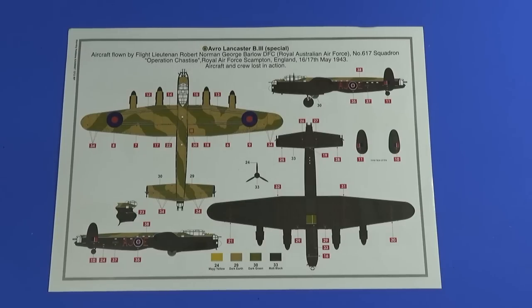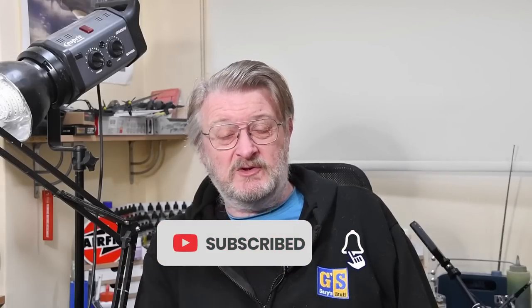There it is then — the 1/72nd scale Dambusters Lancaster from Airfix. Quite a lot to do; having built a Lancaster before for the channel in the Hercules version, there aren't any massively difficult sections, but it's a lengthy build. With the Merlin engines it's going to look great, and with the Upkeep bomb it's going to look even better. Come back for the build — subscribe and hit the bell to be notified. If you like the video, please give it the imperial thumbs up below. I'll see you very soon. Thank you so much for watching. Goodbye!